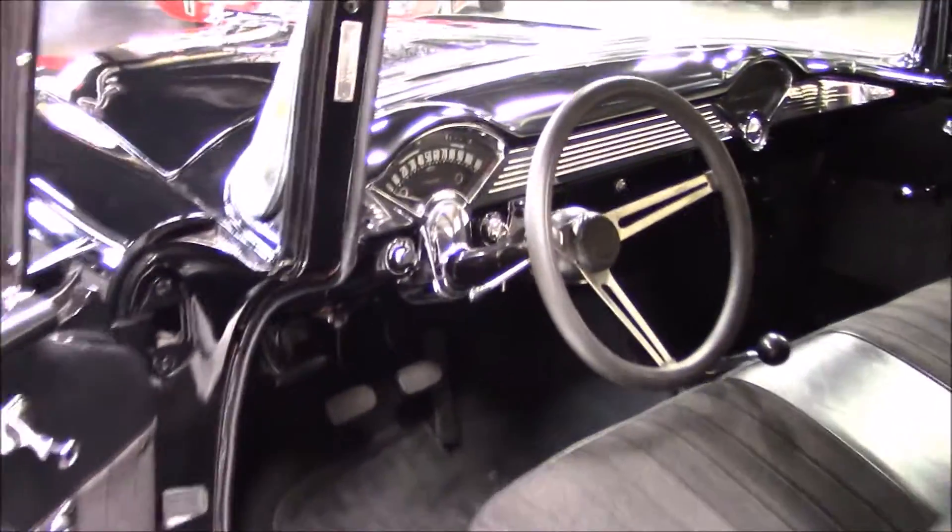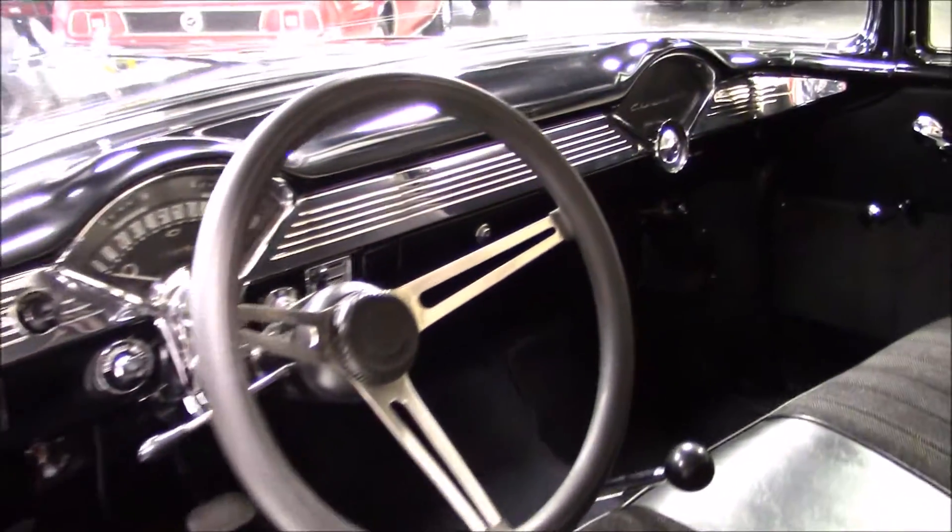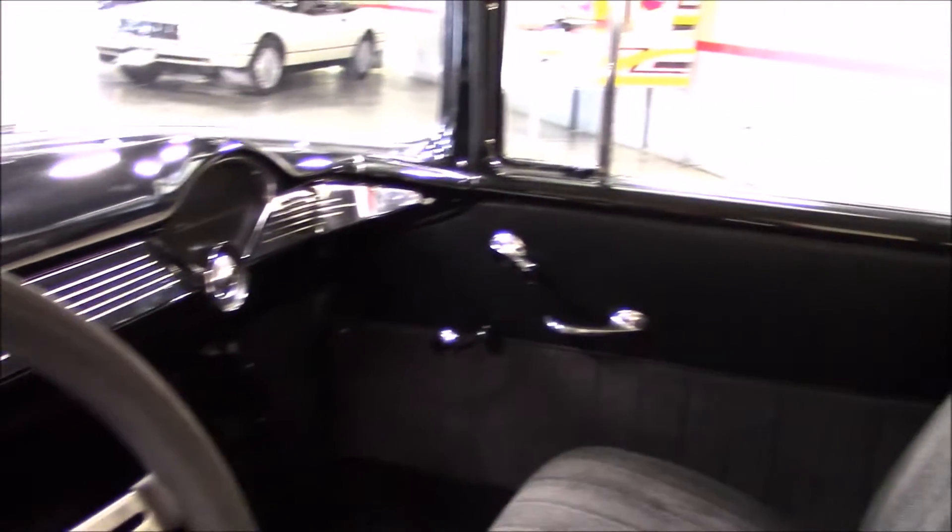Also take note of the excellent condition of the gorgeous black paint. The interior is done in black and is in excellent condition, featuring a Hurst shifter and a custom three-spoke steering wheel.